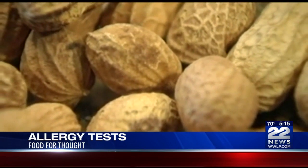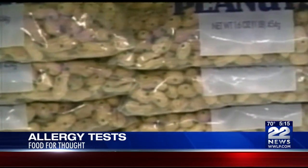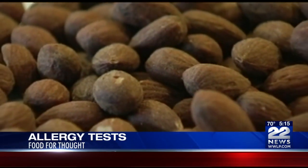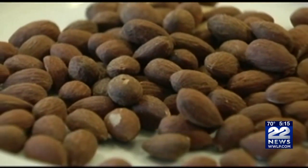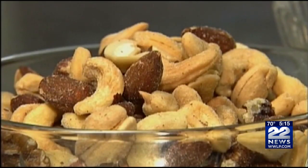They found that when given an oral food challenge to nuts they had never eaten, more than 85% of the subjects passed the test and could eat the nuts with no reaction. This was especially true for people with peanut allergies, and everyone passed the almond challenge.